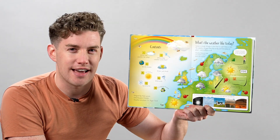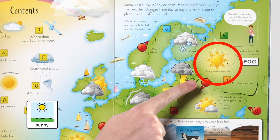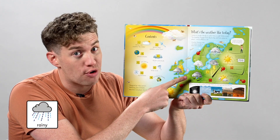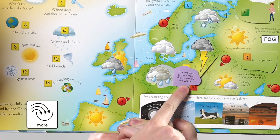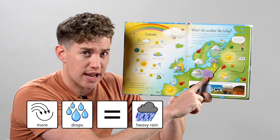Let's start here. Sunny — sunny with clear skies. Rainy — the more drops on the symbol, the heavier the rain will be.